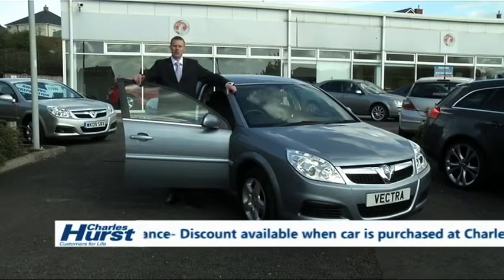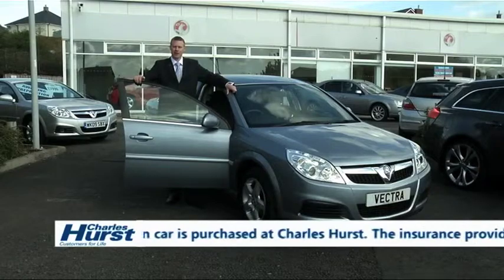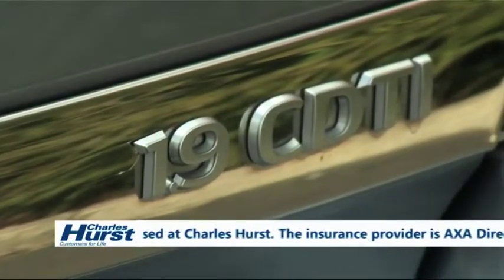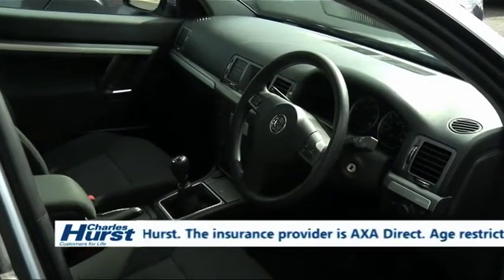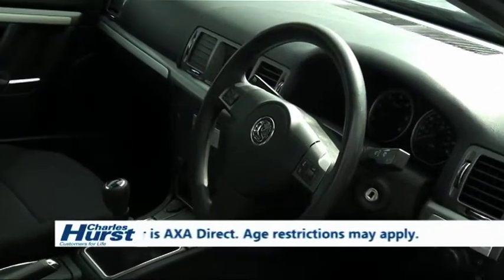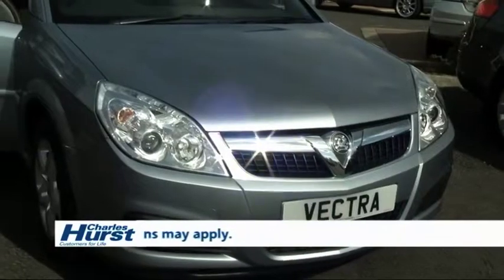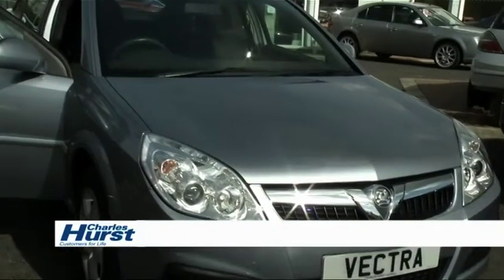If you're looking at a more spacious family car, then how about a 2009 Vauxhall Vectra 1.9 CDTI Exclusive. This vehicle has just 21,000 miles on the clock and comes complete with a 6-speed gearbox, air conditioning, electric windows and a CD player. This car is economical too, achieving around 50 miles per gallon.